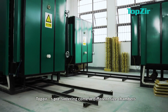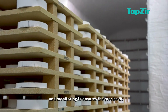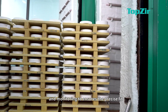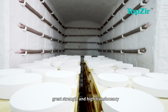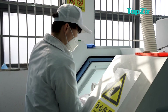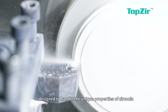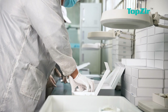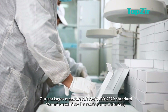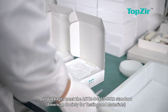TopZier's pre-sintering comes in different size chambers, with precise temperature control and monitoring to ensure precise fit, good strength, and high translucency. TopZier's state-of-the-art machining is designed to handle the unique properties of zirconium to meet the highest standards of accuracy. Our packages meet the ASTM D4169 2022 standard.